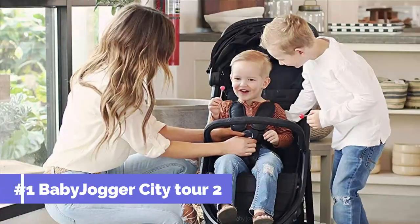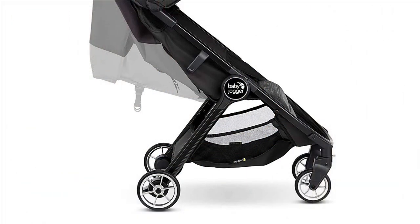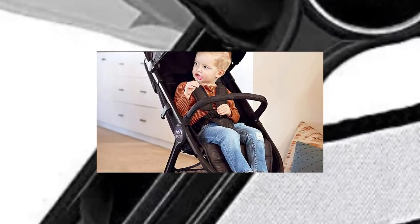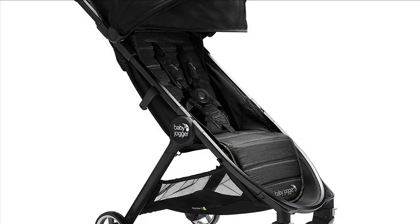On number 1 we have the Baby Jogger City Tour 2. It folds up small for big adventures — 85% smaller than when it's unfolded. The City Tour 2 is the ultimate stroller for travel, with an ultra-compact one-step fold, a weight of only 14 pounds, and an included carry bag.